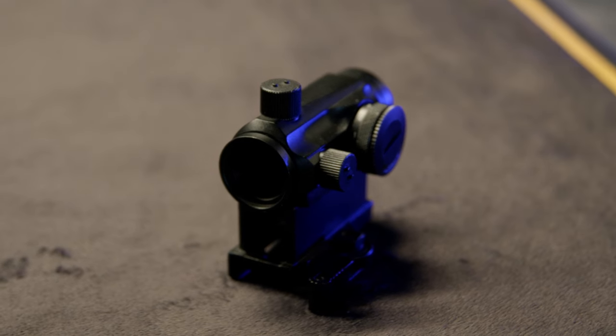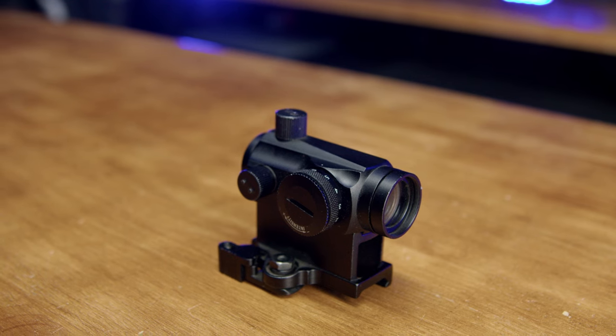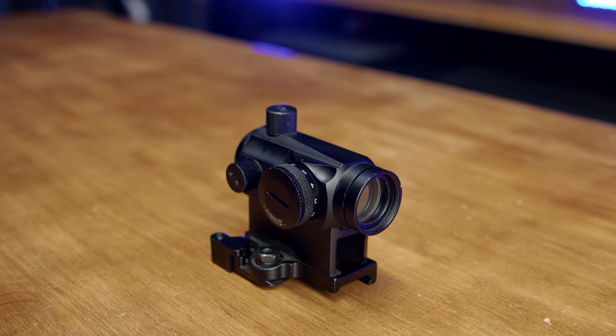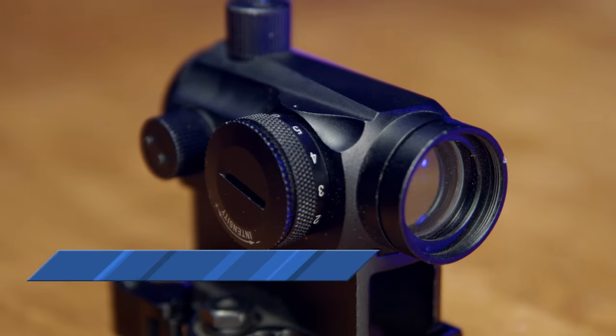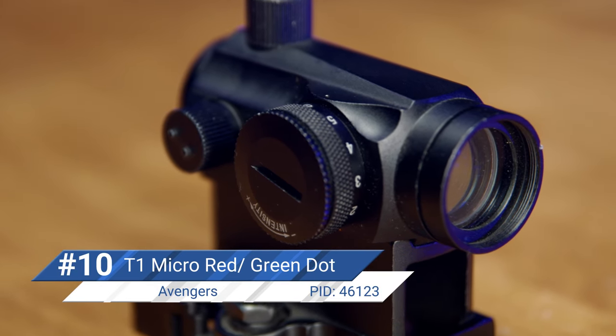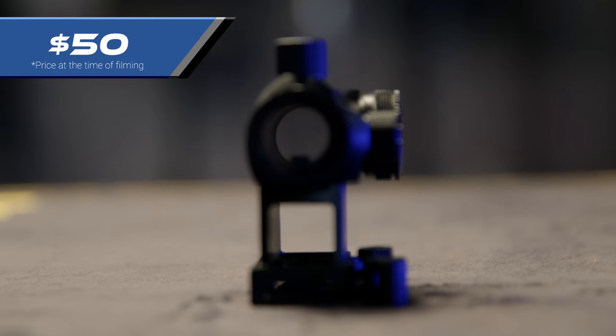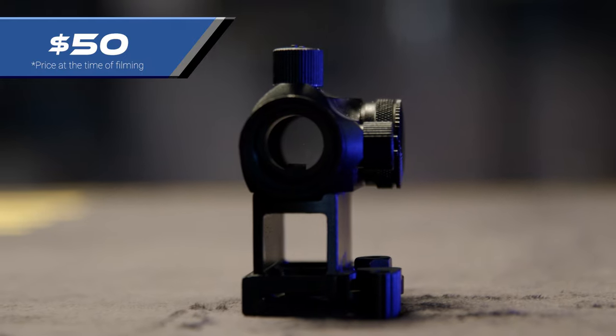And finally, our top item is an affordable red dot. Red dots are hugely useful in airsoft — they allow you to, at a moment's notice, lift that sight up and be able to see where you're firing, assuming you have zeroed it using the adjustments. One of these Avengers-style T1 Micro Reflex sights is a great addition to every airsofter's arsenal. It's Picatinny compatible, has red and green dots, and it's only $50, making it an affordable, quick-detach, pretty universal mount that can improve your airsoft gun's accuracy or make an accurate platform easier to sight in.